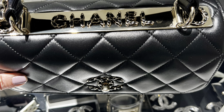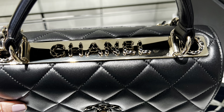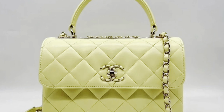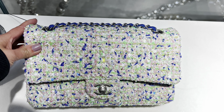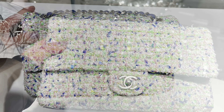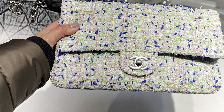The first bag was the 20CC. This season they come with a little bit of detail on the metal bar — you can see the Chanel embossed with the metal and leather together. I kind of like the design.